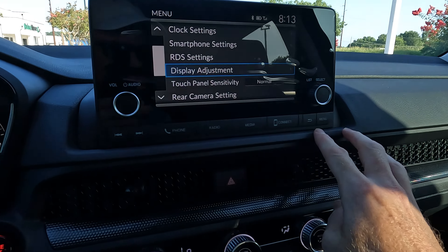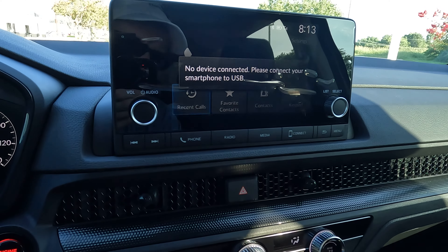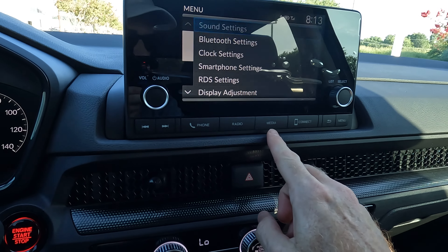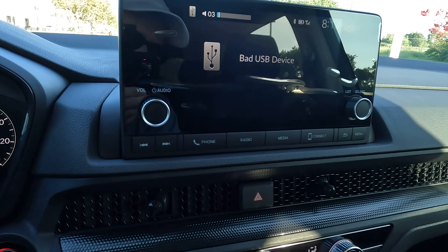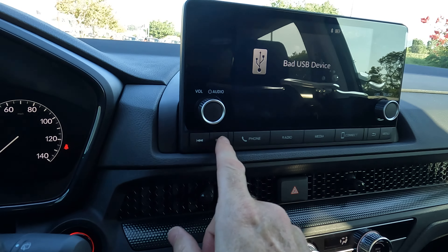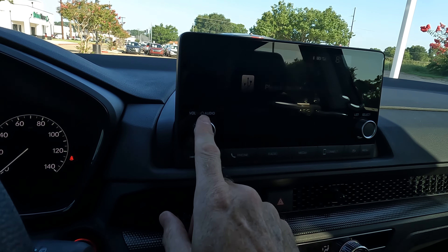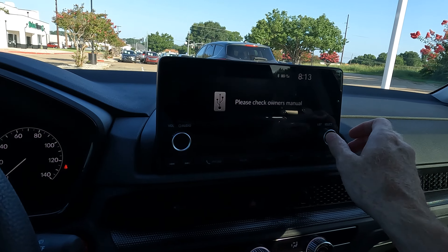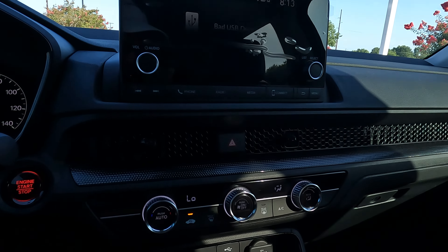If you need to connect your phone, that's already connected here. There's your media, depending on what you're using, and you can set things up there — radio, phone. You can go back and forth between your stations, or use the volume control here on the right-hand side. You can also use the knob in a more old-school way to dial back and forth between stations.